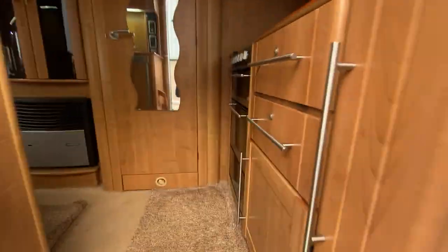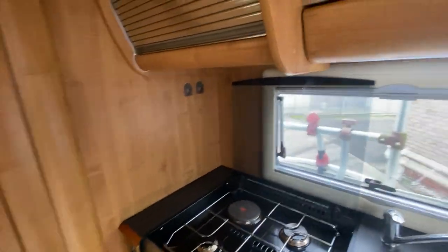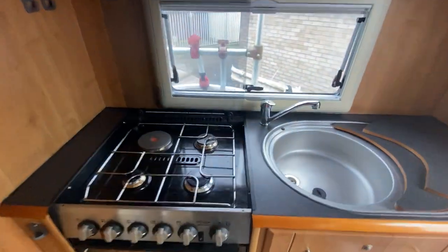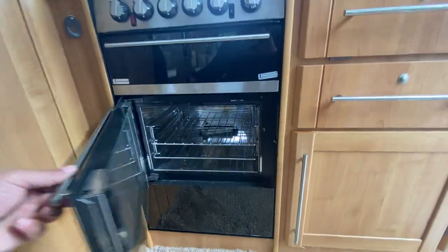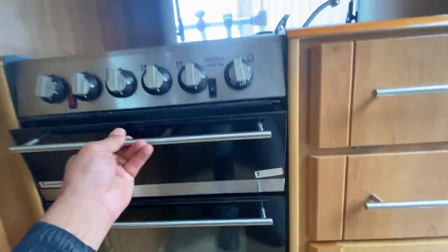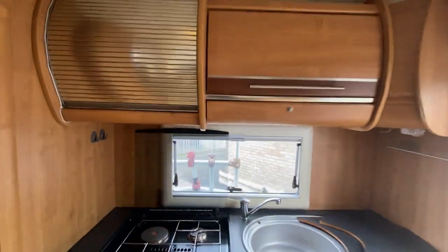As we enter the cab we're presented with an end kitchen, complete with sink, three gas hobs and one electric hob, grill and oven. There's plenty of ample storage over the kitchen.